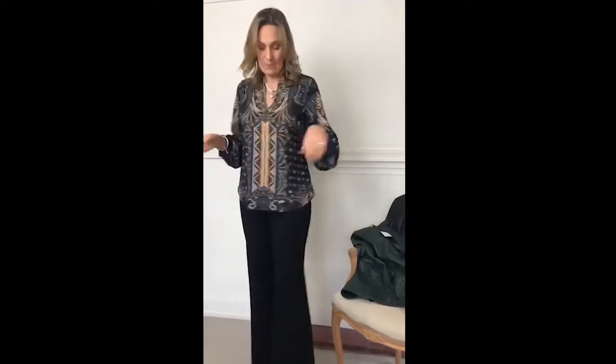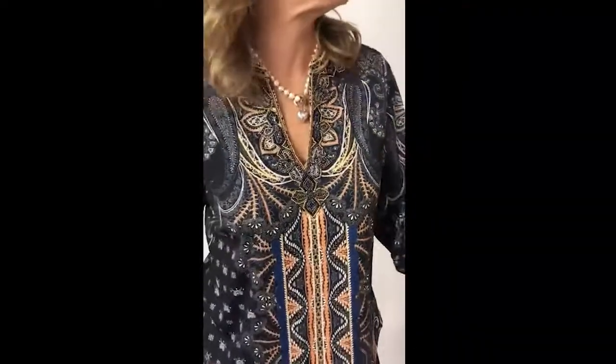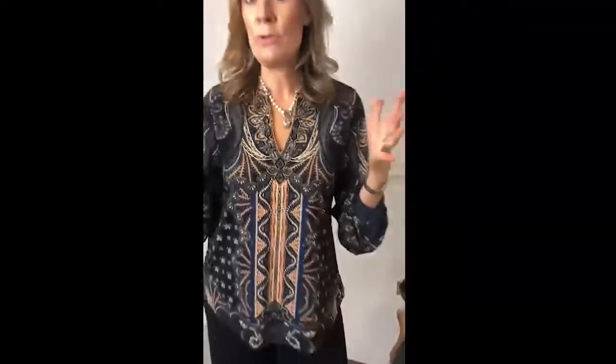First of all, this wonderful Hale Bob blouse. Love Hale Bob — it's our designer from LA. All the prints are completely unique. It's a wonderful tunic shape, so it's a great style. It's got all this beading detail here, which is absolutely stunning. Charlotte will show you. Beautiful, very comfortable to wear.